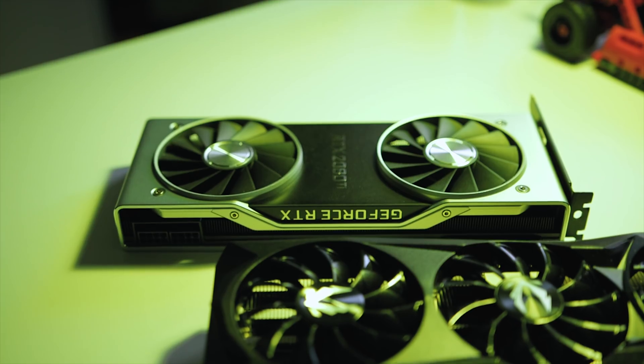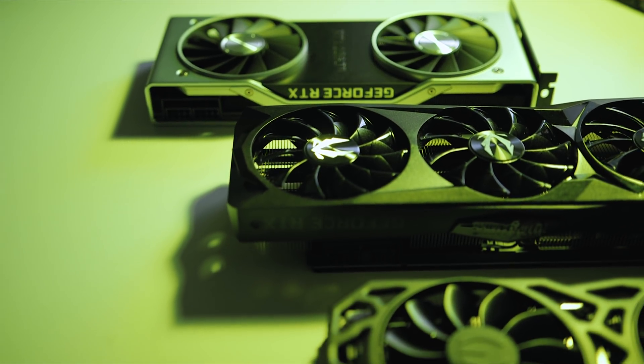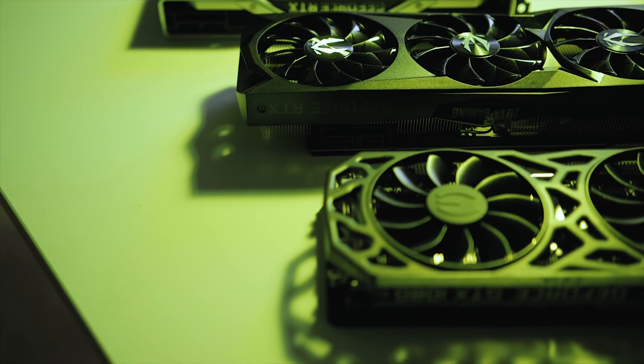What's up guys, Ebra here with Hardware Canucks. We're all familiar with Nvidia's RTX launch — it's certainly an interesting topic to discuss, especially given its current state in terms of pricing. We did mention that we're working on a comparison between the RTX 2080 and an affordable aftermarket custom GTX 1080 Ti, to paint the whole picture and give users another perspective.